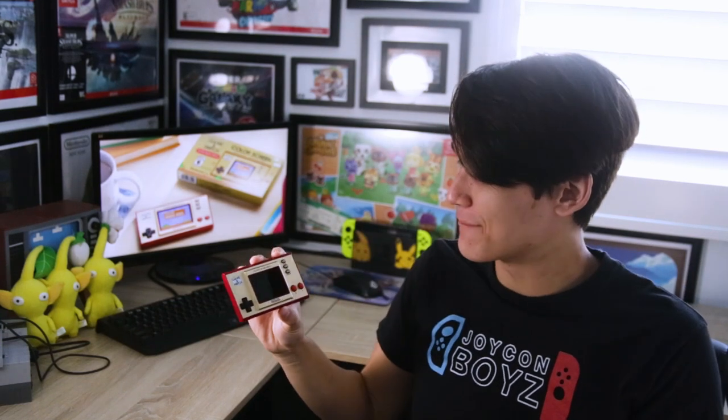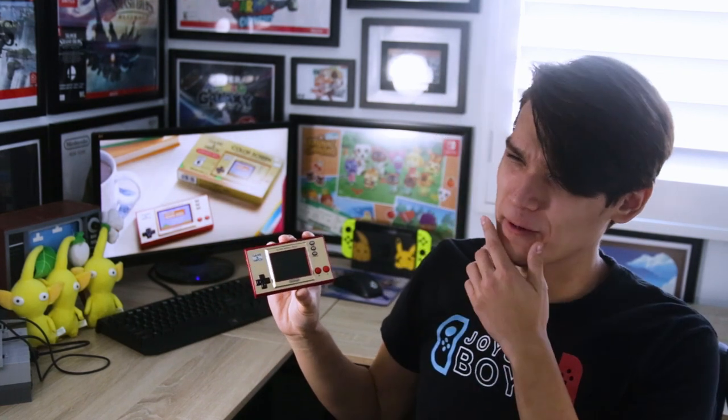The Game & Watch Mario Edition! This bad boy doesn't just have game, it also has watch too! But what is a Game & Watch?